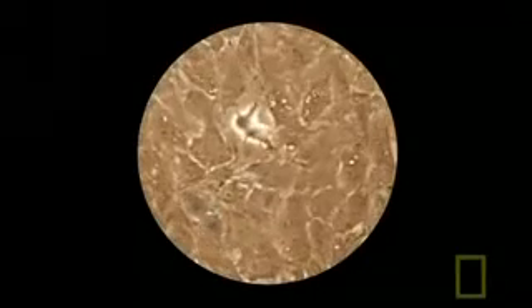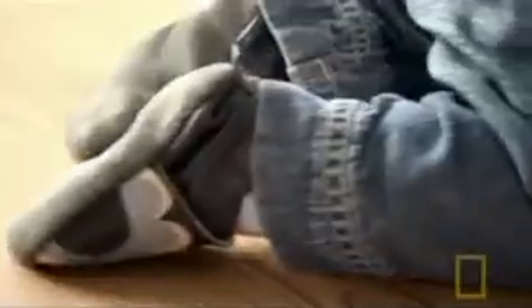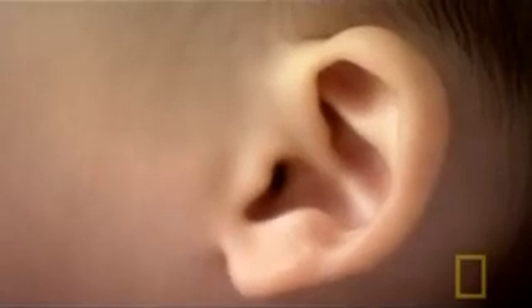Special cells called osteoblasts lay down minerals that turn soft cartilage into hard bone. Some bones even fuse together. At birth, we have gaps between the plates of the skull, which allow the skull to deform during birth. Through our first year, these gaps gradually close until the skull is finally complete. As our skeletons develop, so does our desire to get around. We're about to hit one of the major milestones in life: standing on two feet.